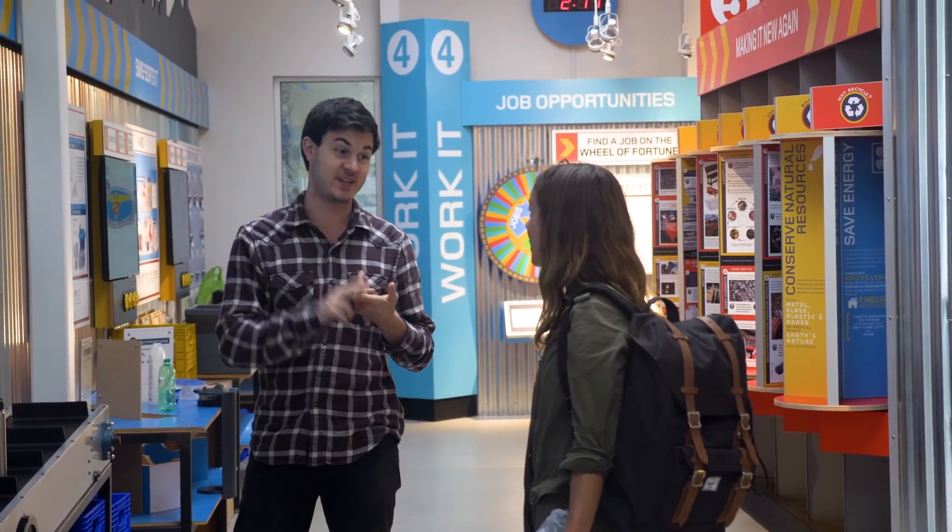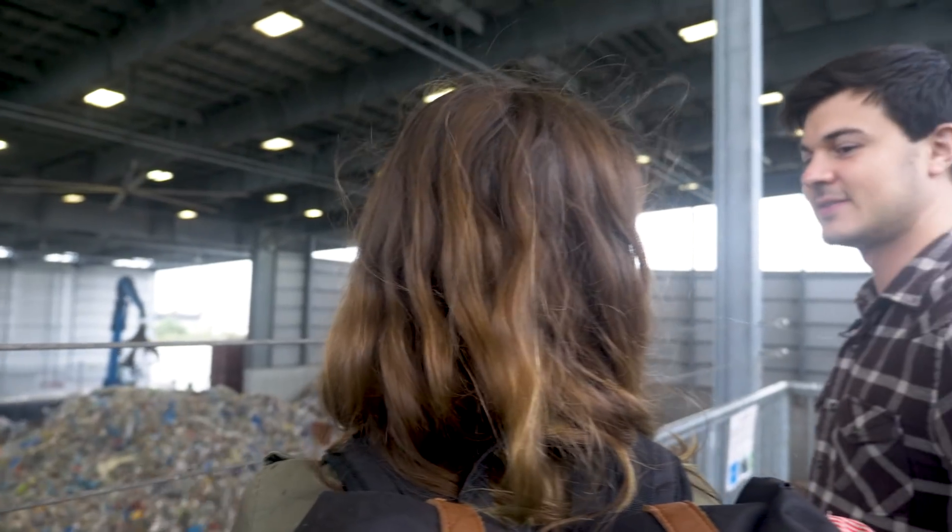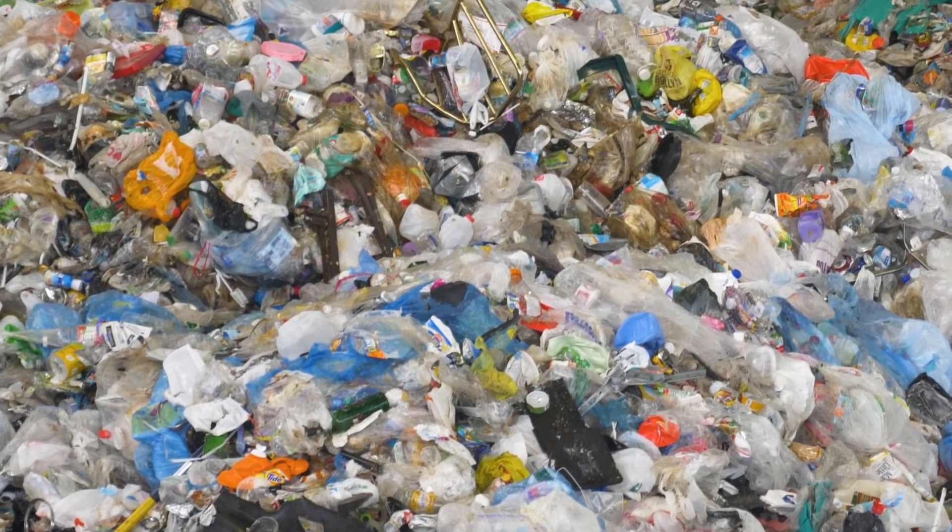Maybe some people just don't care enough or don't know why they should care, and I think all of those issues can really be addressed through education. For their part, Sims offers daily educational tours of their plant in an effort to boost our low recycling rates. Low rates aren't the only issue, though.